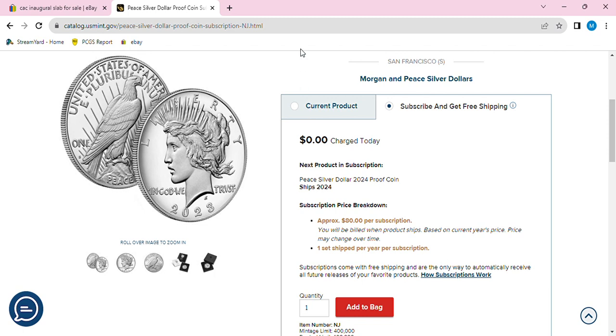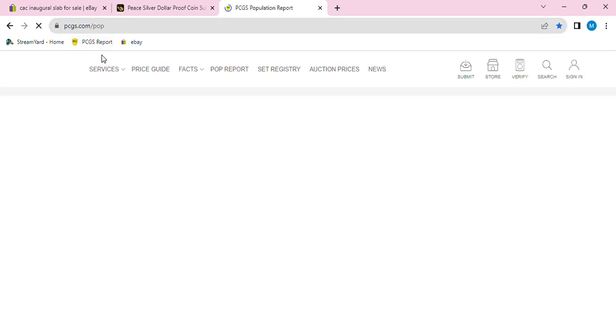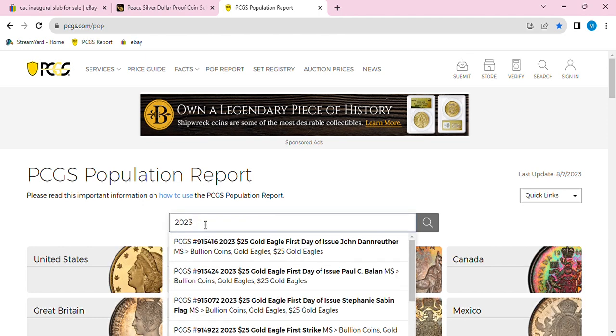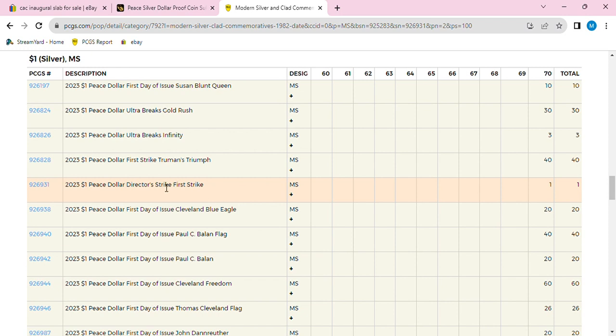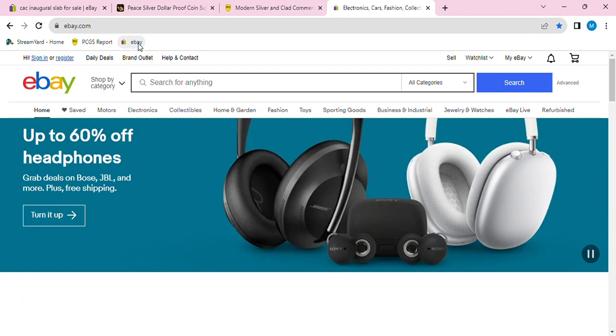Speaking of which, let's look up the population report for those director strike COAs. While my computer loads — alright, my 23-piece director's strike first day. Let's see how many there are. Director strike — still one-of-one in 70, so that's interesting.